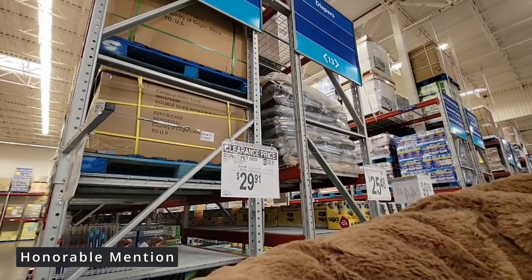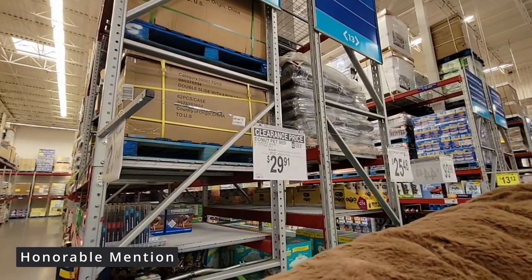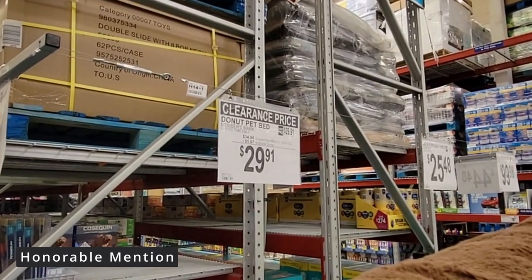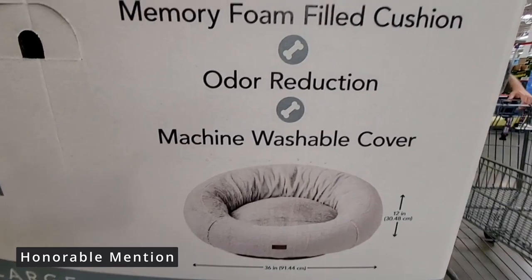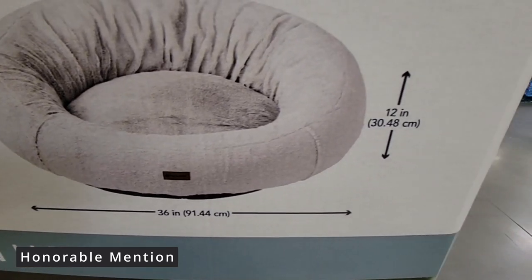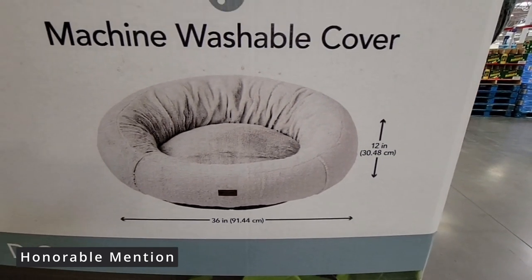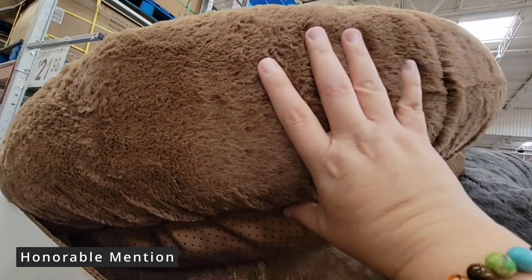It's a clearance price of $29.91. These will not last very long because, especially with that price, I've seen some expensive pet beds — especially the big ones. The machine washable cover really makes this a great buy. We want to take care of our babies and just let them enjoy. They always love that super soft spot, and this is 12 inches deep.